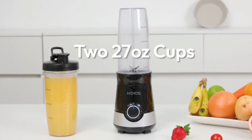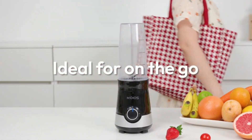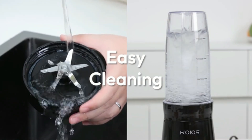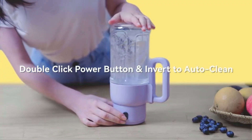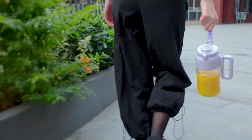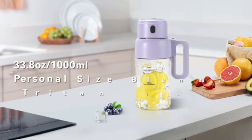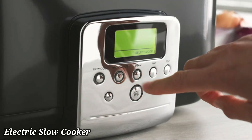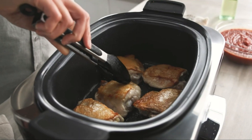With a simple one-touch operation, it's easy to use, and the detachable design makes cleaning a breeze. The blender also features a safety mechanism that prevents operation when the jar isn't properly secured. Lightweight and easy to carry, the portable blender, cordless, fits easily into bags or backpacks, making healthy and delicious drinks accessible anywhere.